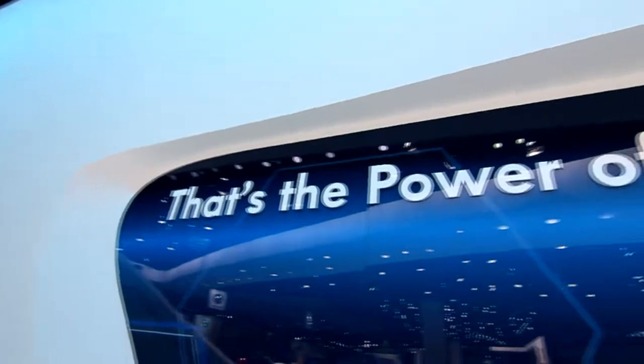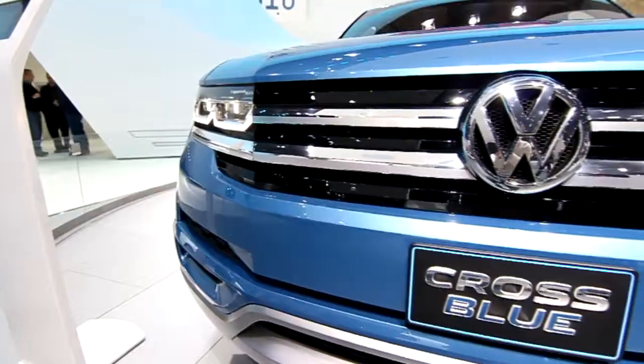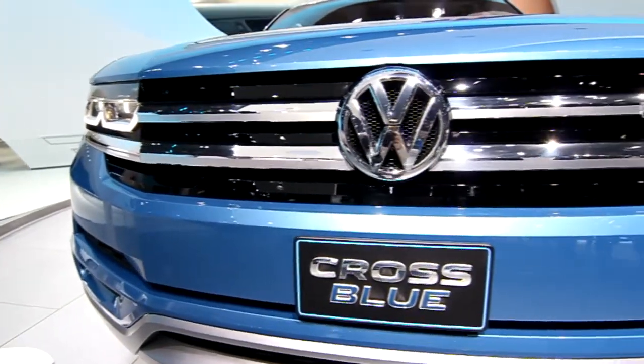Say that five times fast — Volkswagen Cross Blue Concept SUV. Anyways, this is actually a realistic glimpse into the future of Volkswagen SUVs as far as design and technology goes. What makes this SUV concept so unique is that it's a plug-in hybrid — it has a diesel engine and also two electric motors.